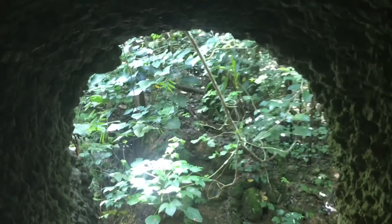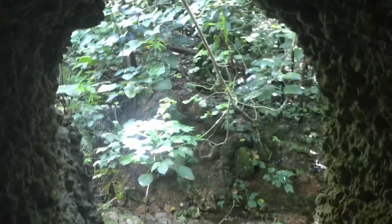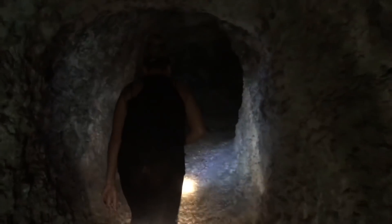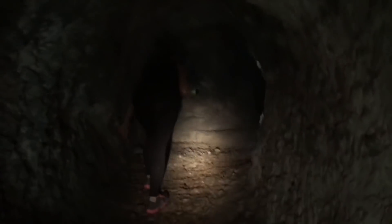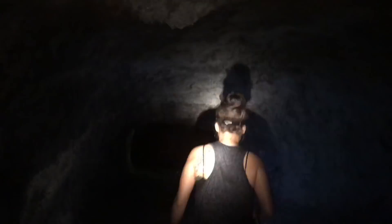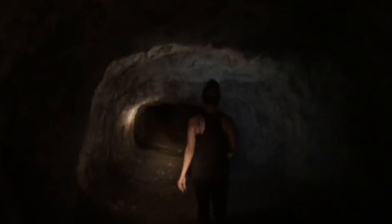We just arrived at the entrance of the Japanese tunnel. It's actually pretty hard to get to — not on any tourist maps and not too many people know where it is. Honeezelle is going to lead the way. It goes way back in here; this is a big tunnel.